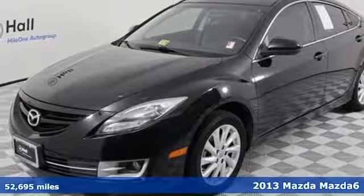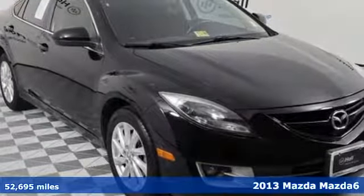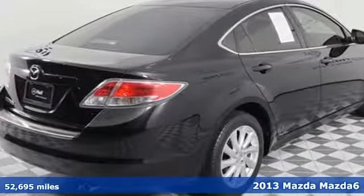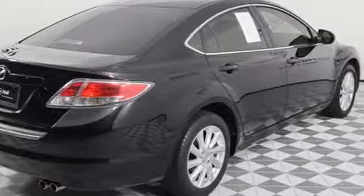Be inspired behind the wheel of this 2013 Mazda 6. Inside the spacious cabin of this Mazda 6, you'll find a multitude of features that are sure to make you smile.